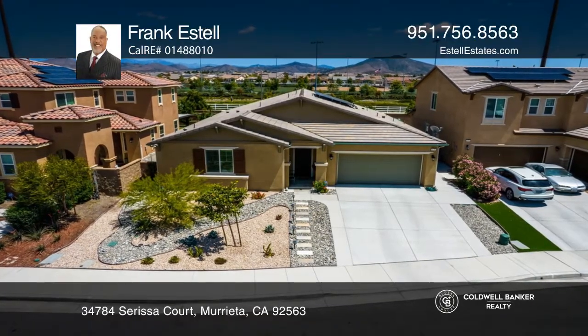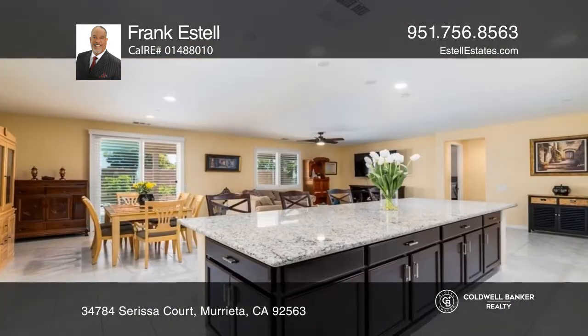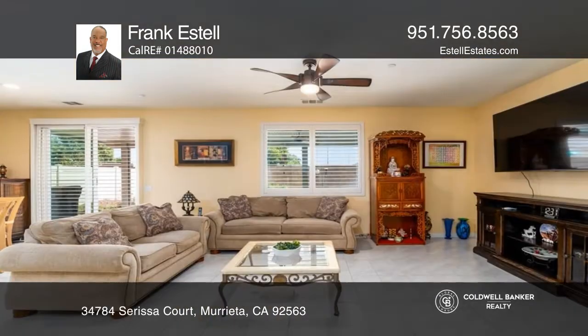Welcome to Spencer's Crossing in Murrieta, where this four-bed, four-bath home awaits its new owners. This expansive home welcomes you with an oversized great room with a gourmet kitchen, offering an extended center island.